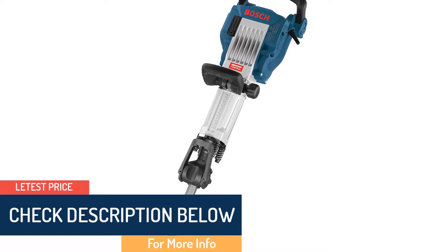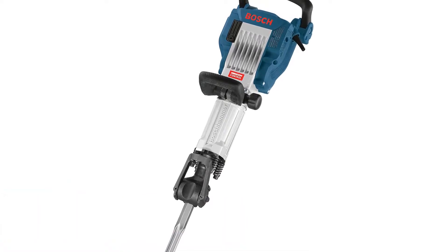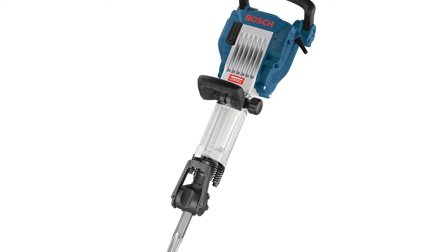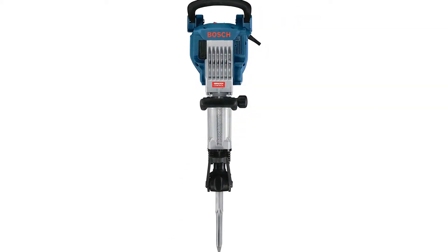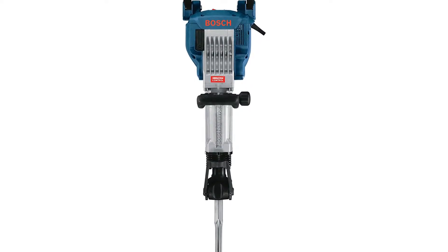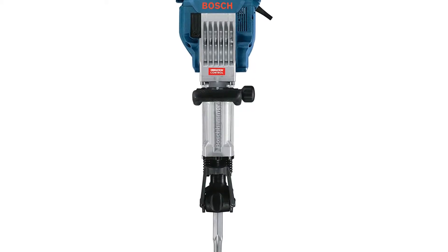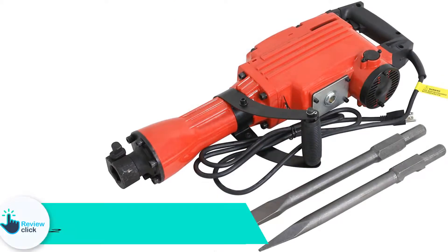In addition, it has a lock-on switch that enables continuous hammering without needing to press the button. The jackhammer kit has a total weight of 38 pounds, making it lightweight and portable. It is included with a cleaning rag, grease tube, and a carrying case with wheels for easy transportation.